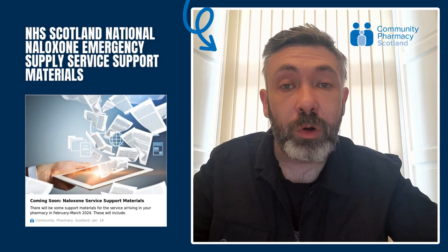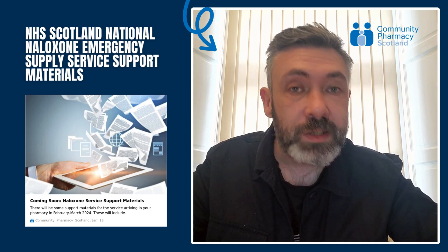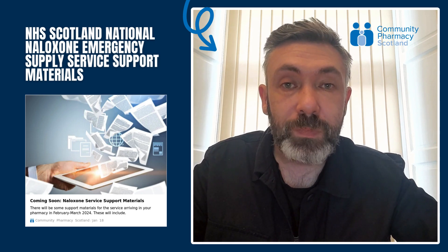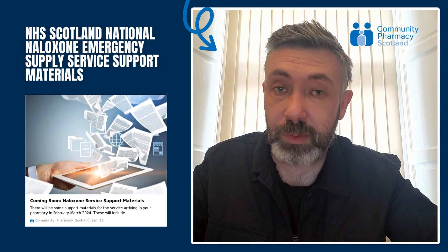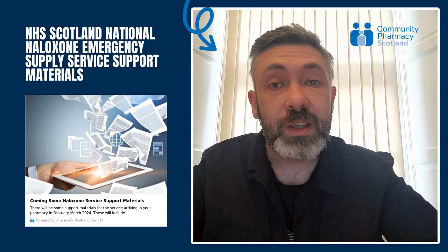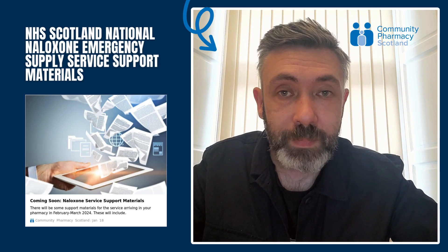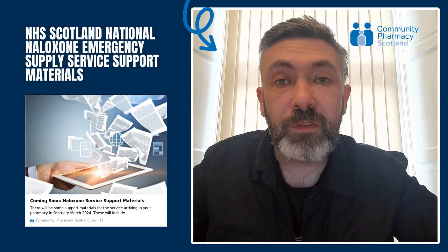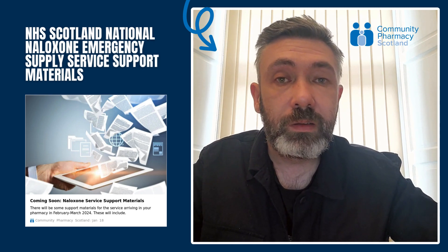There will be some support materials for the NHS Scotland National Naloxone Emergency Supply Service arriving in your pharmacy in February-March 2024. These will include a poster for use within the dispensary — not for display to the public — with instructions as to how to use the pre-filled intramuscular injection. There will also be a link to information on the intranasal device. Further information including delivery details will be available in February.